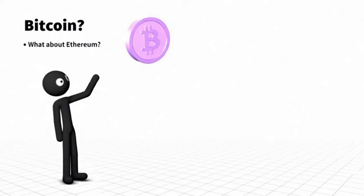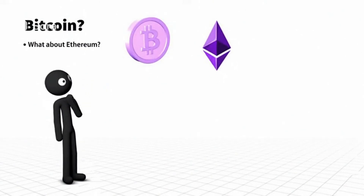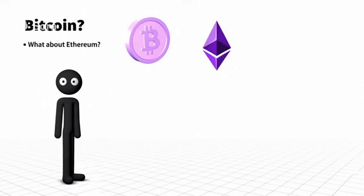You've probably heard of Bitcoin, but what about Ethereum? In this video we'll explain what Ethereum is and how it works.